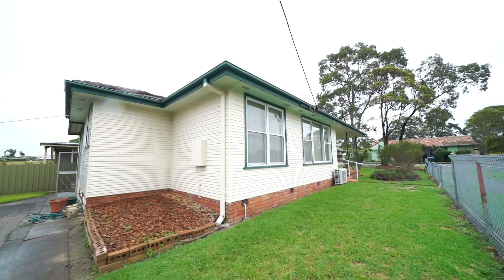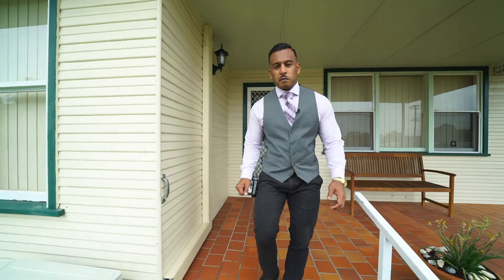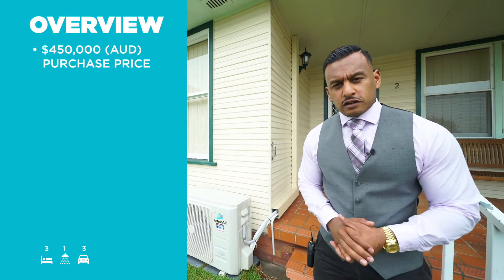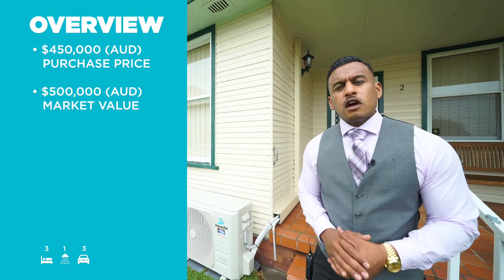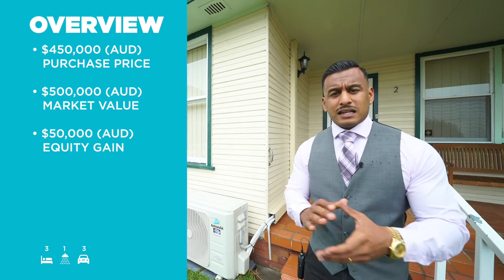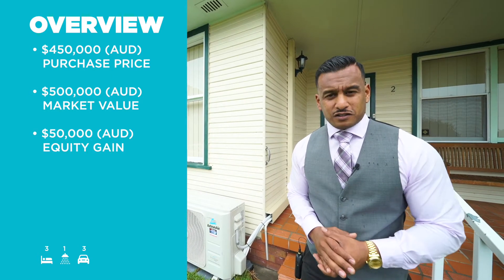I hope you enjoyed the tour of this potential investment property. Now let's go over the numbers. $450,000 purchase price, $500,000 market value — that gives us an immediate equity gain of $50,000.